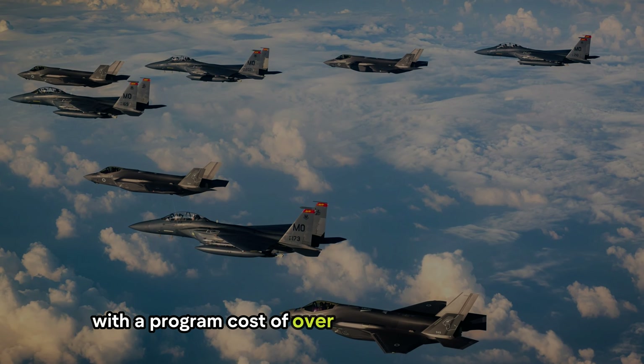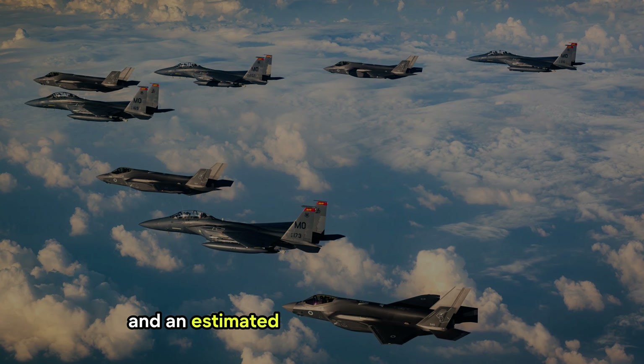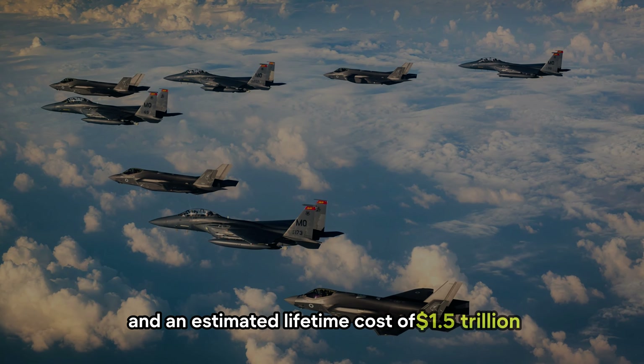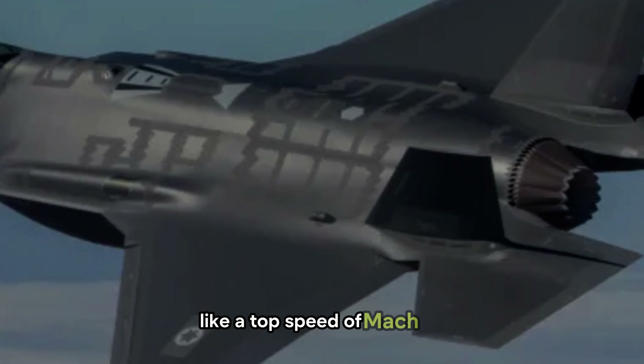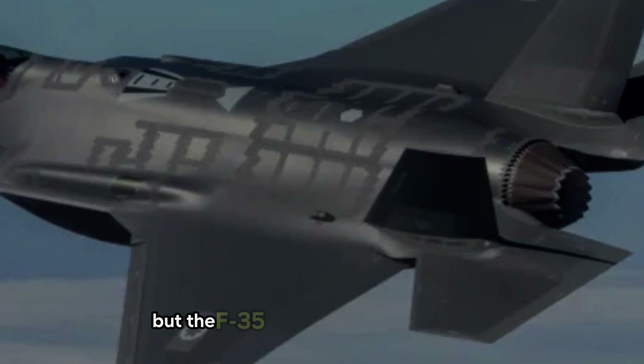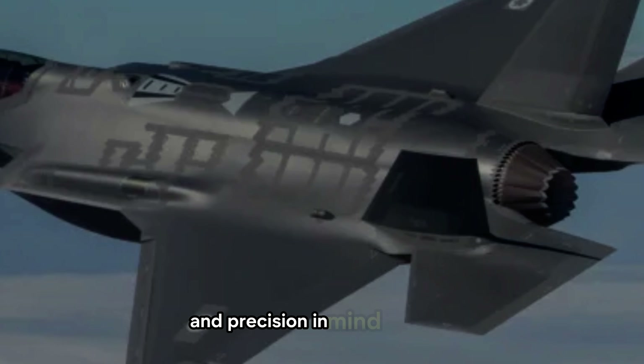With a program cost of over $400 billion and an estimated lifetime cost of $1.5 trillion, critics often question its worth due to limitations like a top speed of Mach 1.6. But the F-35 was designed with stealth and precision in mind.